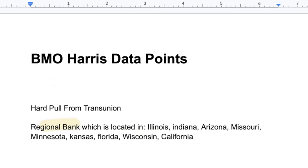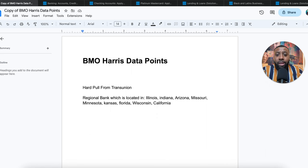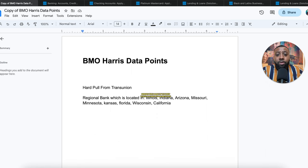BMO Harris is a regional bank located in Illinois, Indiana, Arizona, Missouri, Minnesota, Kansas, Florida, Wisconsin, and California. They actually merged with Bank of the West recently, which is why they opened up a couple of different states — giving you more states where you can apply for this funding play.